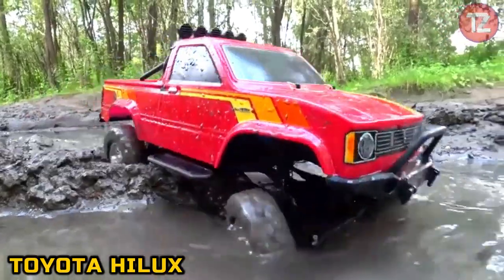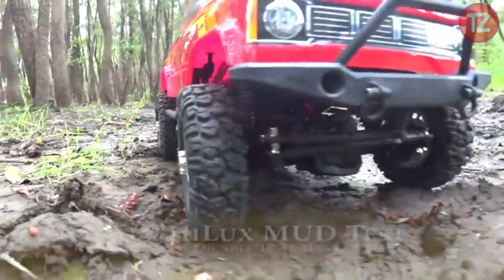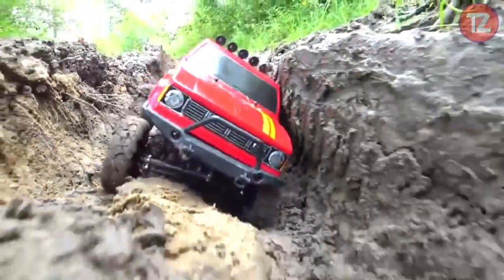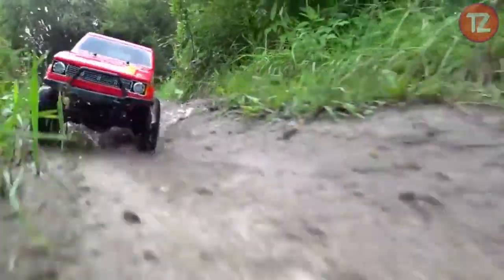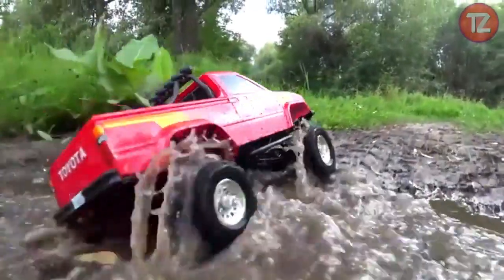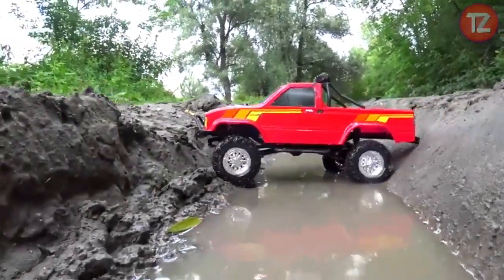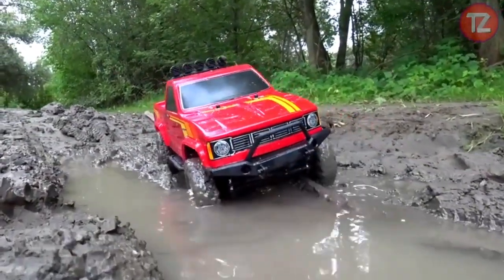The Toyota Hilux toy is a miniature marvel, replicating the legendary toughness and reliability of its real-life counterpart. With meticulous attention to detail, this scale model captures the rugged exterior and iconic design features of the renowned pickup truck. Built for adventure and exploration, it inspires imaginative play and outdoor fun for enthusiasts of all ages. Whether navigating through rough terrain or towing miniature loads, the Hilux toy showcases its versatility and durability. Its sturdy construction ensures long-lasting enjoyment, making it the perfect addition to any toy collection or off-road adventure.